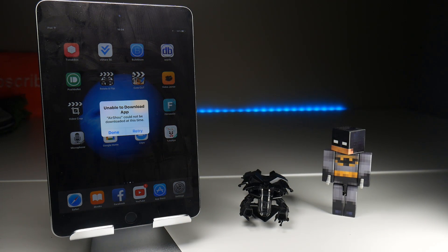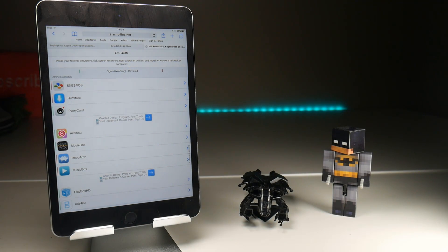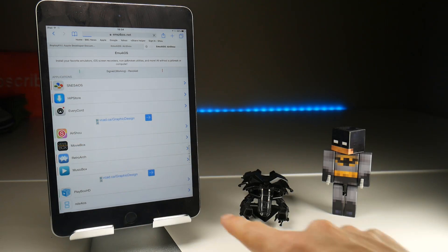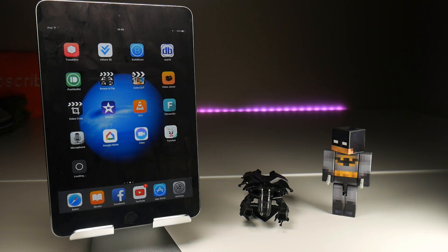Well, not really, and I'll show you why. There are other sites that offer certificate-based applications, and one of those is emu4ios.net, and they have Airshow as well. If I tap on this link and then tap the get button, that should, with any luck, install Airshow, and it will install the version we need which is 0.61.